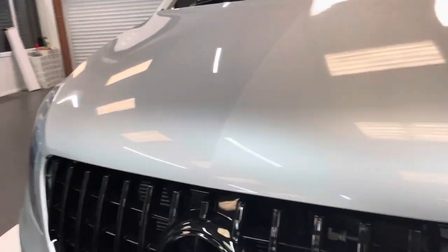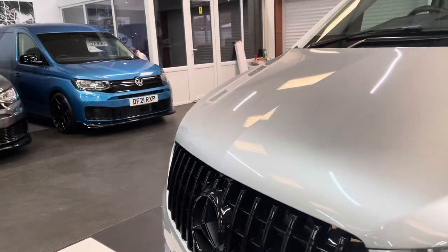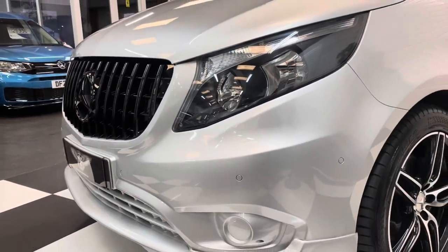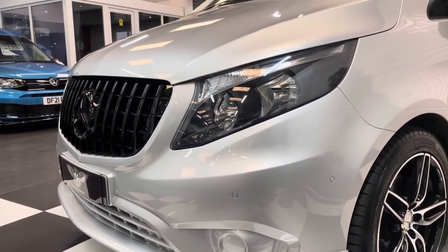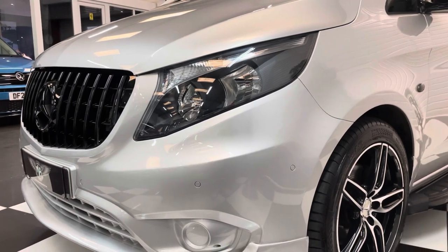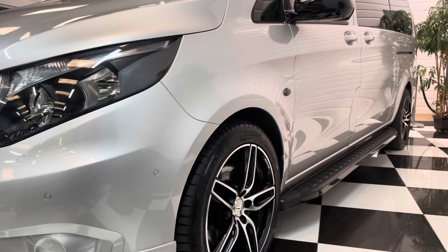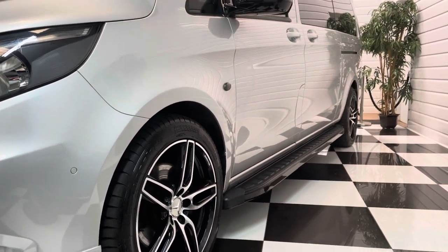It's a low mileage example — this 2019 has done just under 19,000 miles and is in really good condition. It's got front and rear parking sensors, which were an optional extra that were fitted. We also fitted the running boards on the side with gloss black detailing.